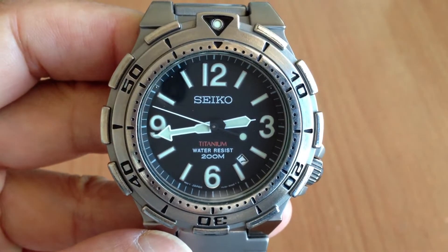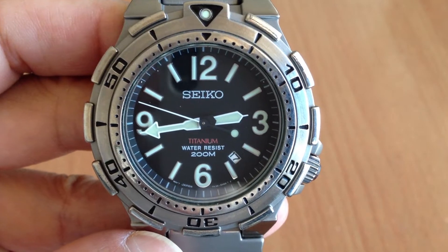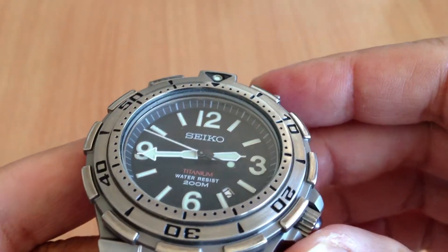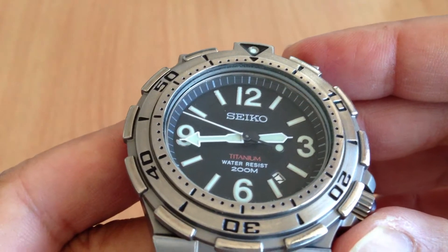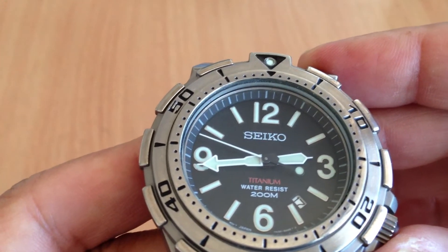Aloha! This is a short tour of this rare Seiko Titanium Diver's Watch — probably just a European release. It's model 7N35-6A49.